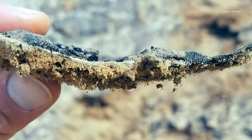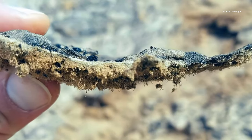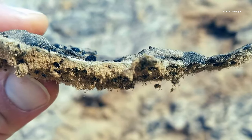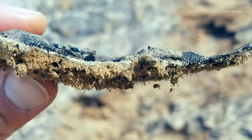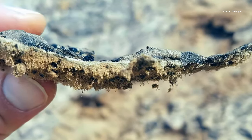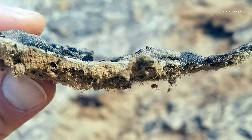But in this battle, the Great Wall has an unexpected, tiny ally: biocrust. This living community of mosses, lichens, algae, bacteria, and fungi forms a protective barrier against the destructive forces of wind and rain, helping to preserve the ancient structure.